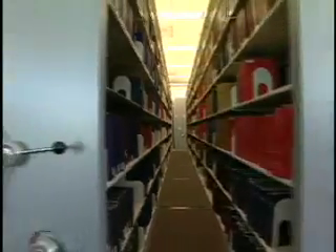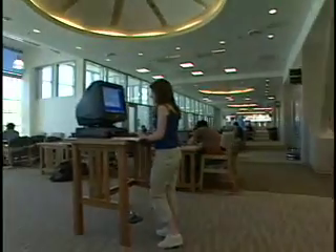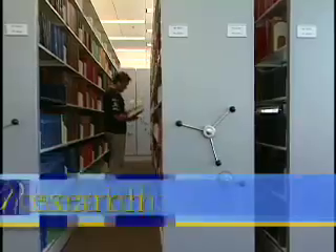Come and explore the library and see how you can use our collections, services, and staff to connect, reflect, research, and discover.